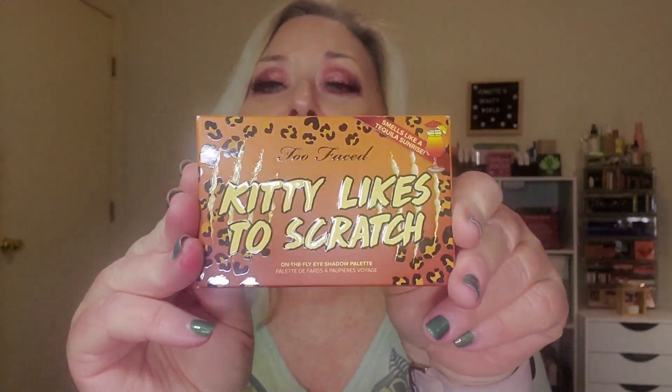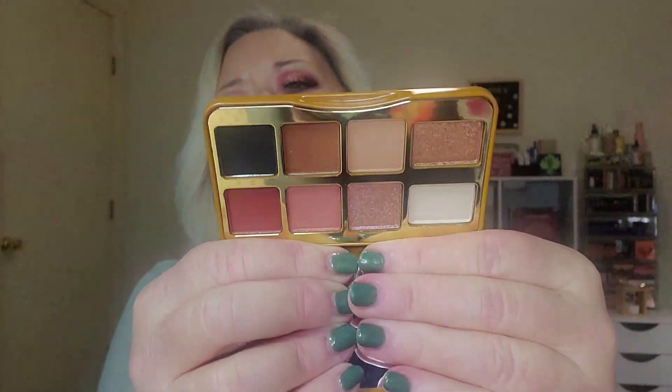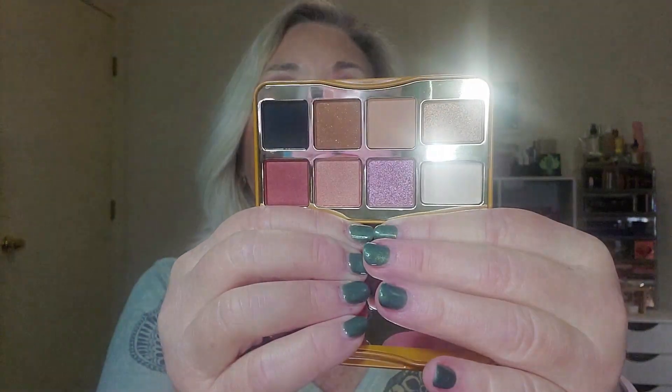The third thing is a little eyeshadow palette — 'Kitty Likes to Scratch.' I'm not going to open this one because I already own it — here's mine, still in the box. I got mine at HSN last year; they had a combo with three of these palettes for like $30 and normally these are $27 a piece. It's the 'Color Story' — comes with a mirror and tin packaging. Nice neutral color story with a black shade, a cream shade, and a reddish-brown pop of color.